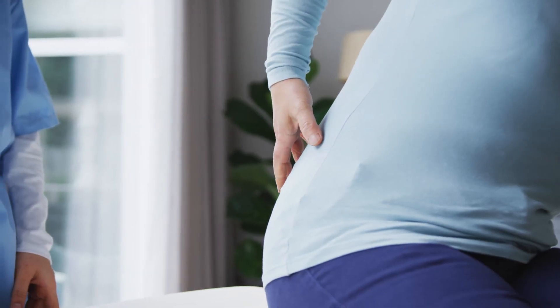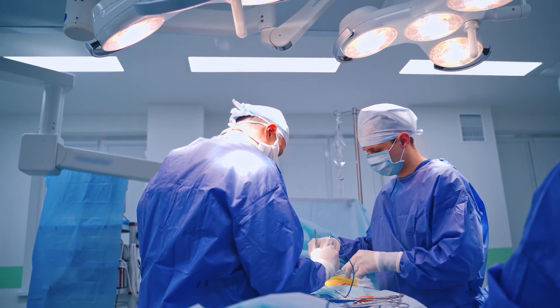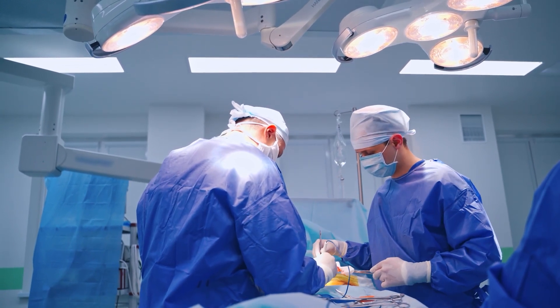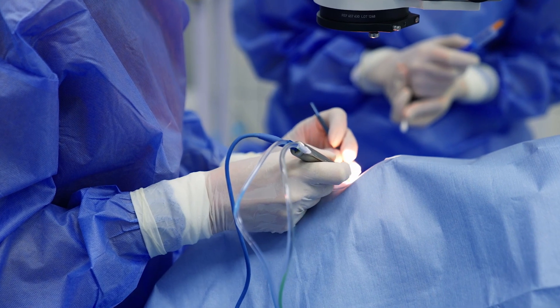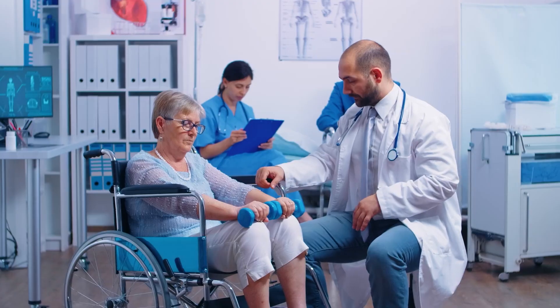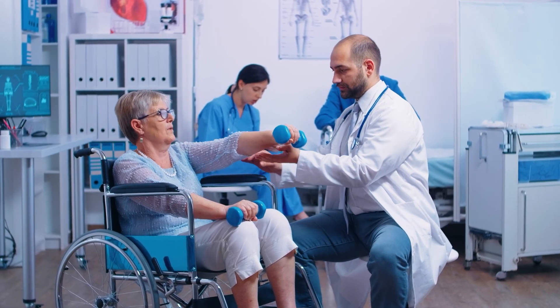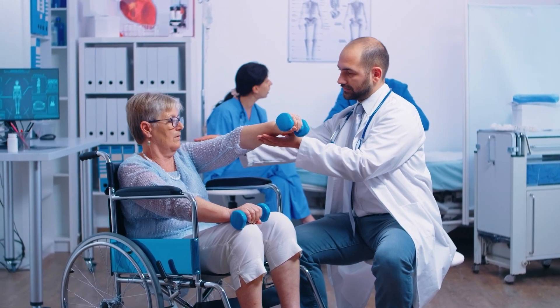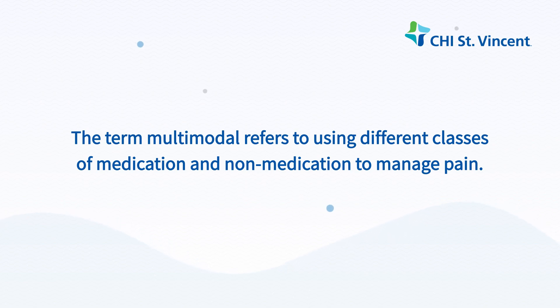A certain degree of pain and discomfort will accompany any surgical procedure. Your level of pain and discomfort will depend on your procedure and individual pain tolerance. Some pain and discomfort is part of the healing process. To help with your pain, your provider may order a multimodal pain management strategy for you. By managing your pain, you'll help improve your healing, increase your strength and activity level, rest better, and enhance your recovery. The term multimodal refers to using different classes of medication and non-medication to manage pain.